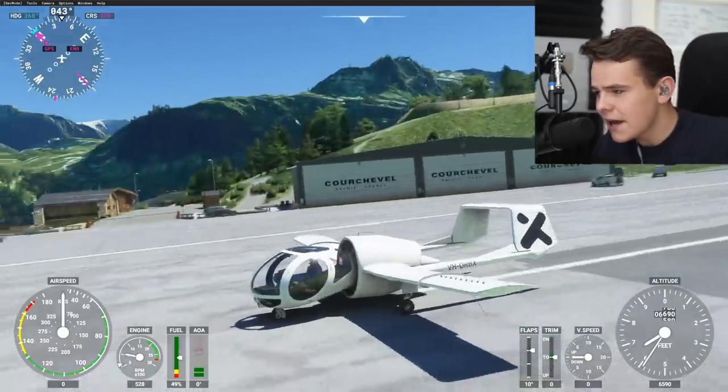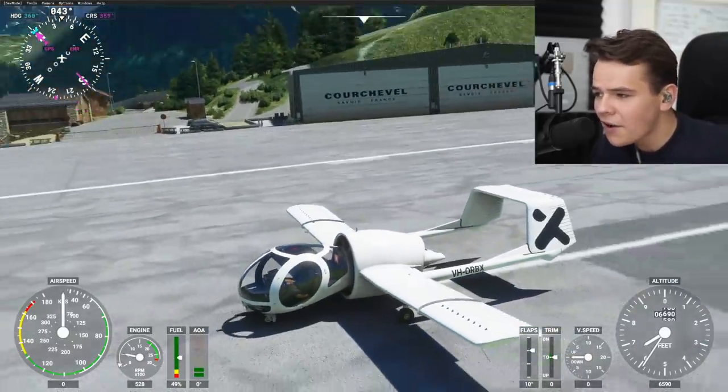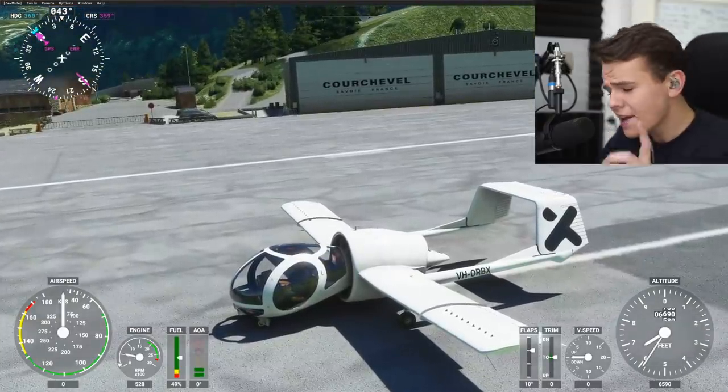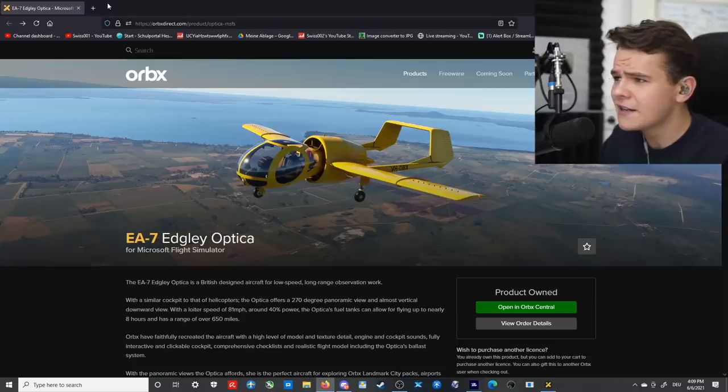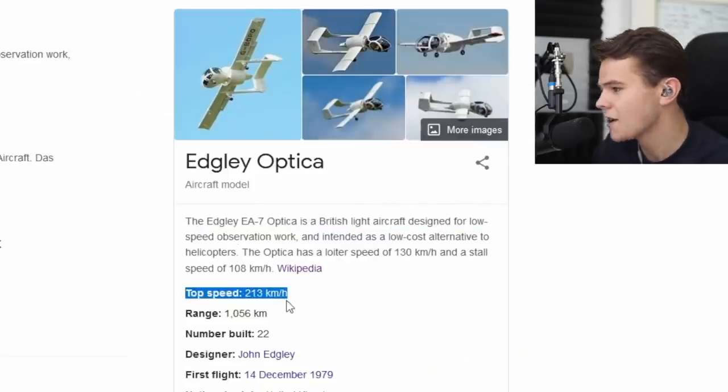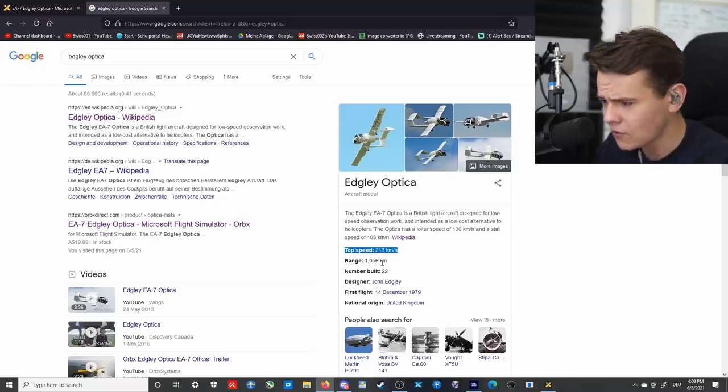They have gone with a very ugly one — the Edgley Optica. Yes, this plane does exist like this in real life. It's not only a weird Microsoft Flight Simulator 2020 fantasy. It is a real thing, scaringly enough. It's actually a British light aircraft with a top speed of 213 kilometers per hour — a bird is faster than that.